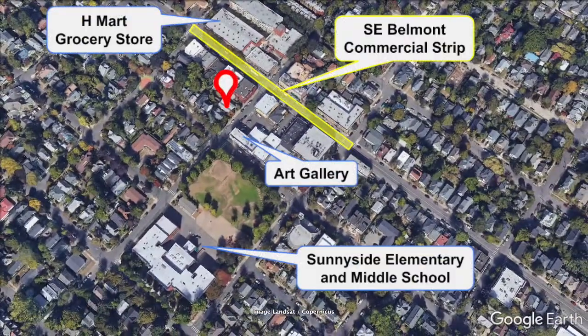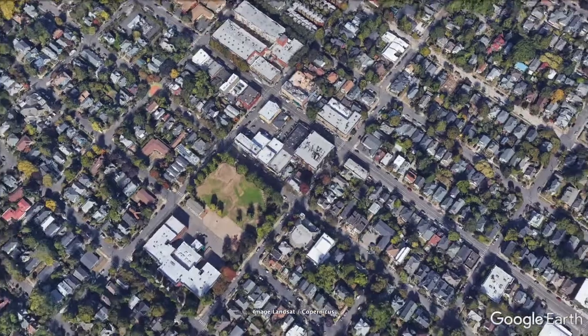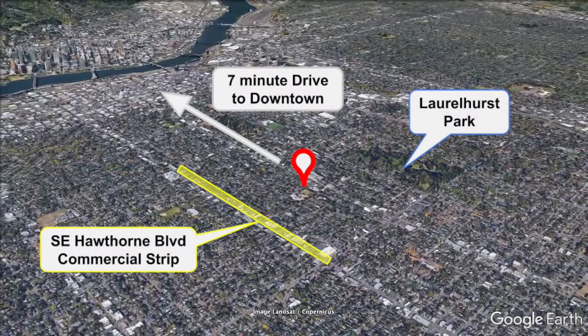We are just one block from Belmont Street, right close to all the hip shops, bars, and restaurants in the little Belmont commercial strip between 33rd and 35th. You're also a stone's throw from Laurelhurst Park, and just south is the Hawthorne commercial strip, Fred Meyer, and H Mart just a block and a half away — only seven minutes drive from downtown.